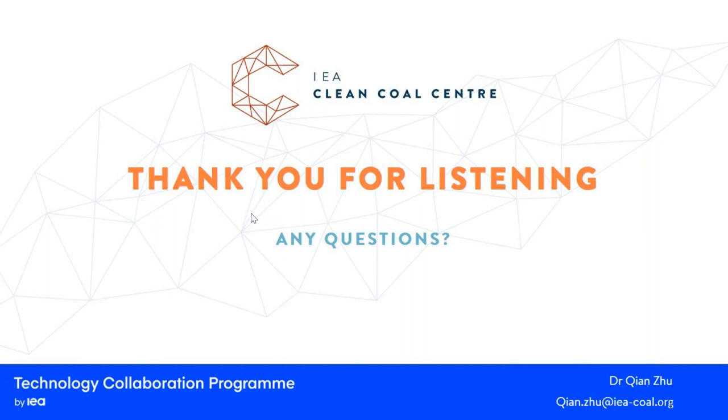This has been an excellent overview of energy storage technologies. Are you planning to issue a report on this topic? Will the slides from this presentation be available for download? Yes — this webinar is actually based on my report, which is currently under peer review and will probably be published in August. The slides are available to download from our website.